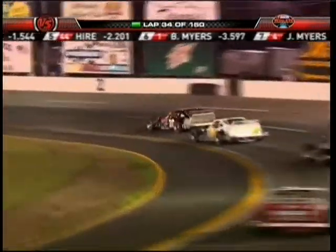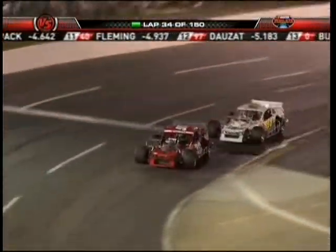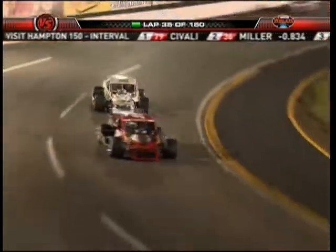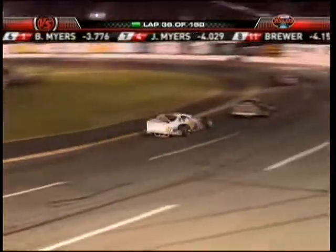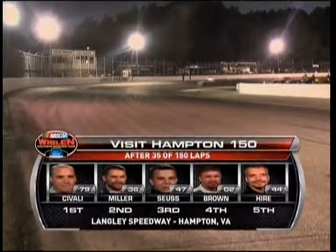Andy Syce is in third place right now, and this feels like home for him in the Tidewater area. What's interesting: we're seeing Savalli, Miller, and Syce running first, second, and third — and they're also one, two, three in the points standings. This is going to be fascinating with 34 laps completed and about 115 to go. Savalli, third in the points, is leading the race. Miller, first in the points, is second. Syce is third. They're battling here at Langley in Virginia.